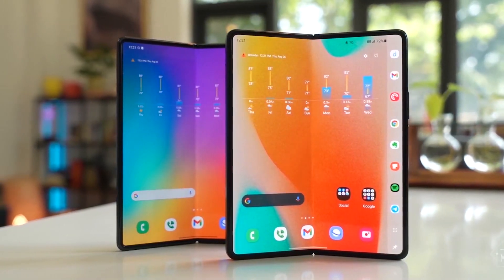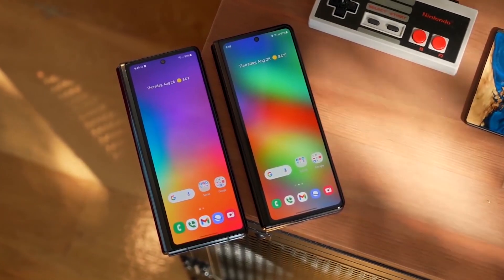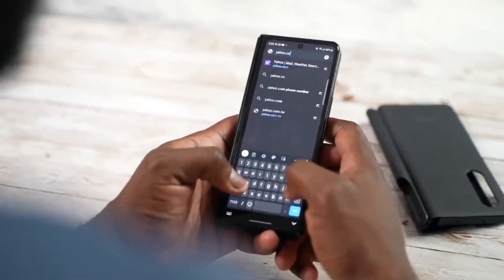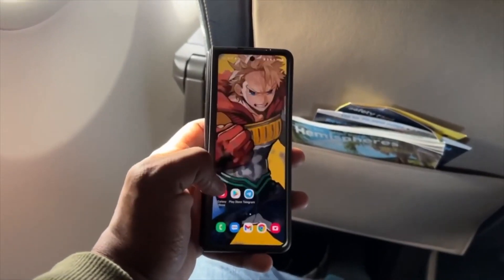Samsung Galaxy Z Fold 4 pricing are out and we even got a closer look at its outer display. Samsung is also adding a new feature to the Galaxy Z Fold 4 and the Flip 4 cameras.